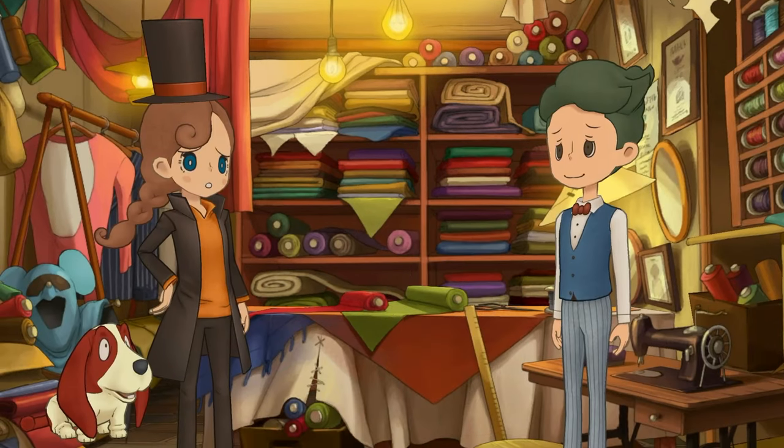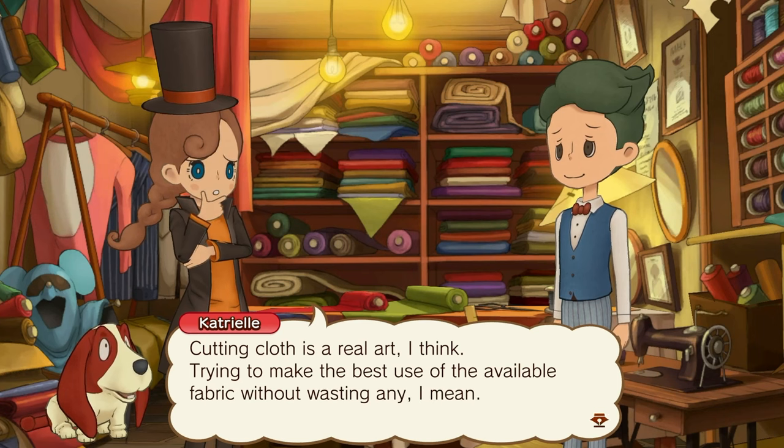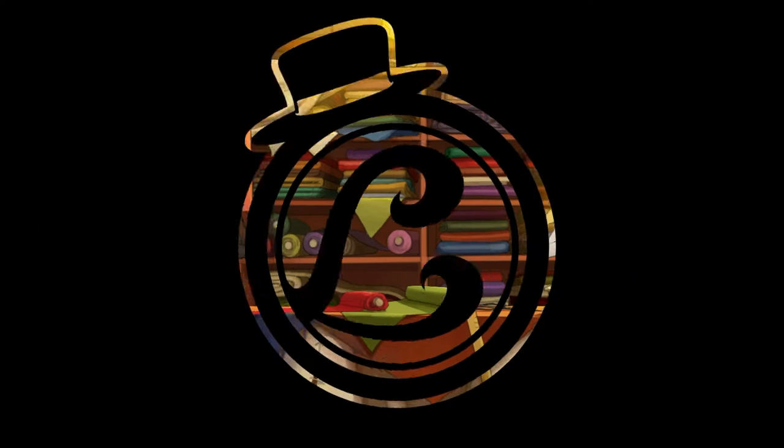Oh, a puzzle! Cutting cloth is a real art, I think. Trying to make the best use of available fabric without wasting any. I'll say, you really need to think it through, just like this puzzle.